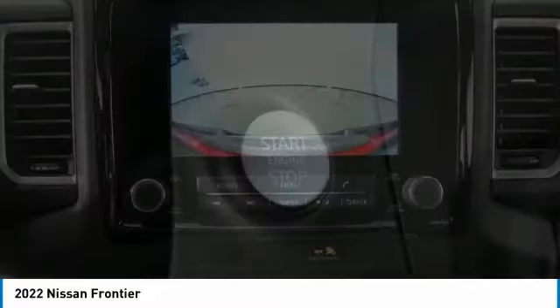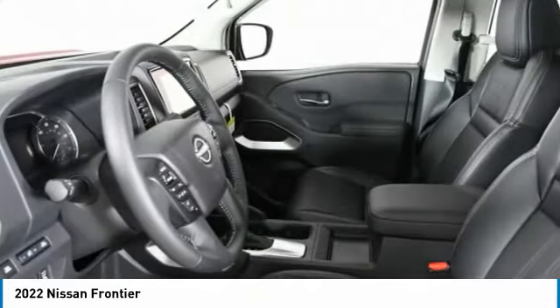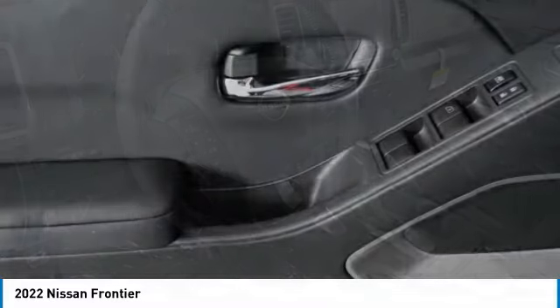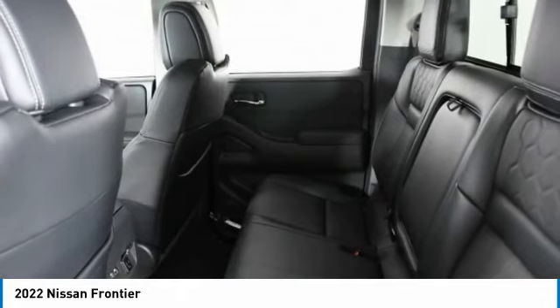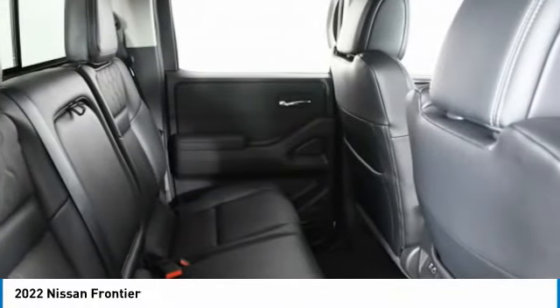Variable speed intermittent wipers, smart device integration, keyless entry. Drive away with a great deal on this vehicle. Call or stop in today. Thank you.